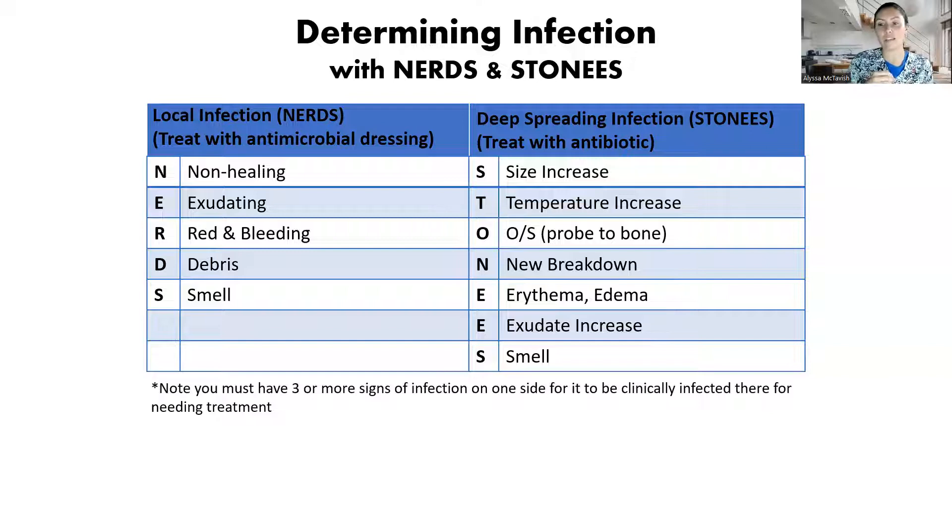New breakdown — this could be new breakdown around the wound or on the outside of the wound, so satellite lesions. A lot of times with a deep spreading infection, you'll have a wound here and then a little start of a wound out here somewhere — that's a satellite lesion, which is a good indication of a deep spreading infection. Do we have Erythema — redness or swelling — around the wound? Increased exudate, so increased drainage. And is there a Smell? If you have any three of these, it is clinically infected and you need an antibiotic.